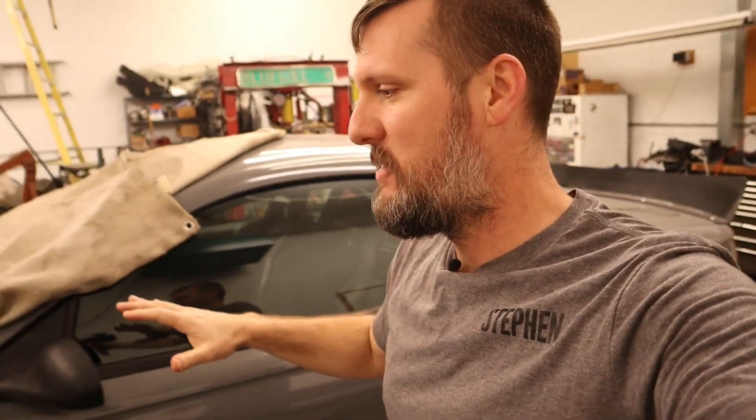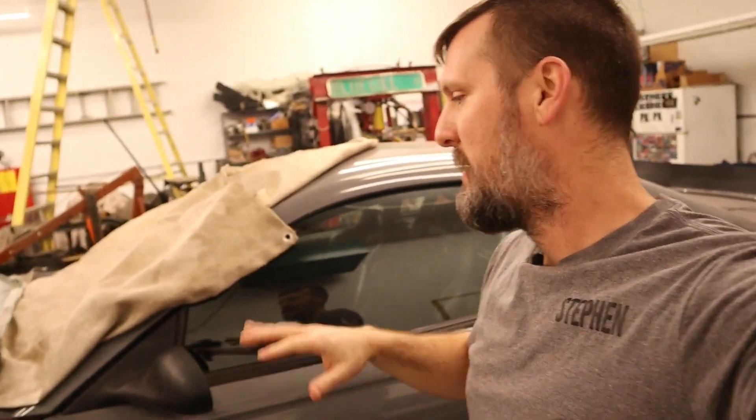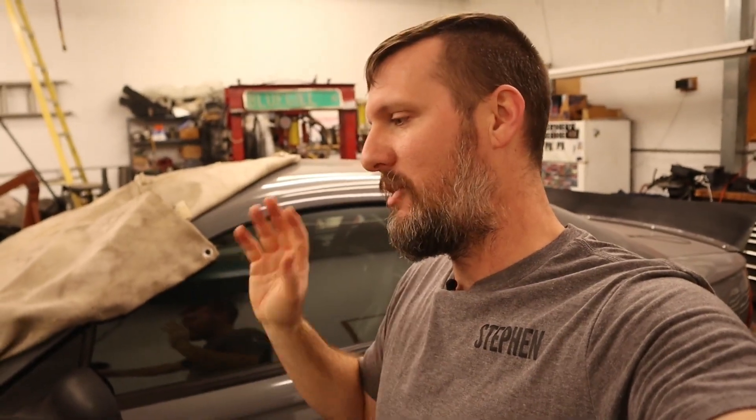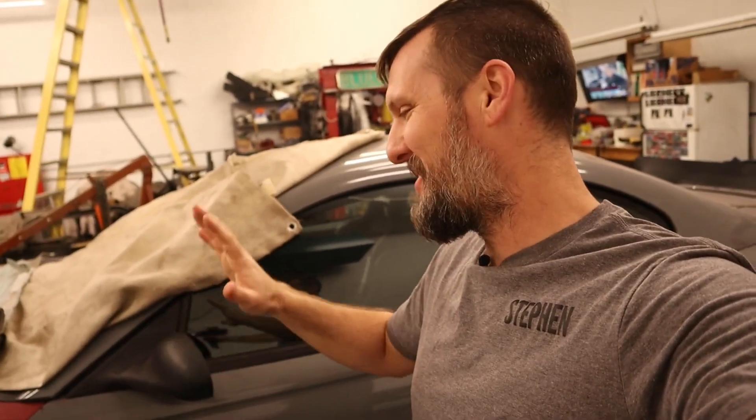Then we'll be doing Autocross and Start Stop, then there's Drag Racing and also a Dyno, and we'll also be doing a car show. So we'll see how the car really does in those. It's just a 306 under the hood, so the dyno and drag racing — I've only done drag racing at Ford Fest and we went like a 13, so we'll see how that one goes as well.